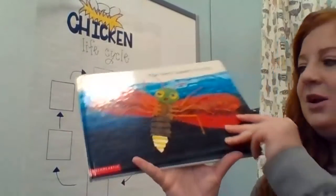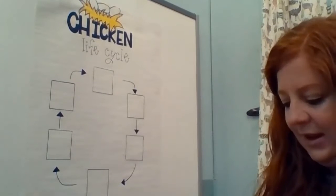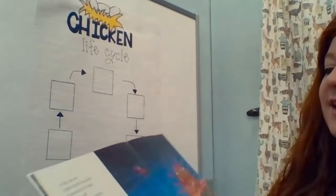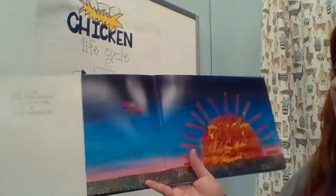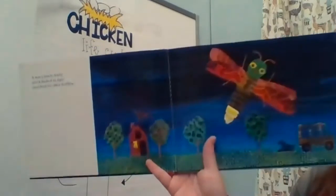The Very Lonely Firefly by Eric Carle. As the sun set, a little firefly was born. It stretched its wings and flew off into the darkening sky. It was a lonely firefly and it flashed its light, searching for other fireflies.